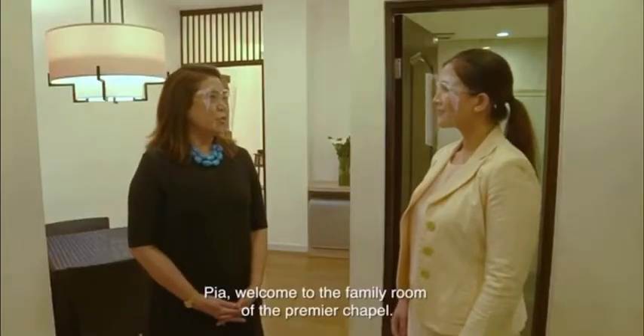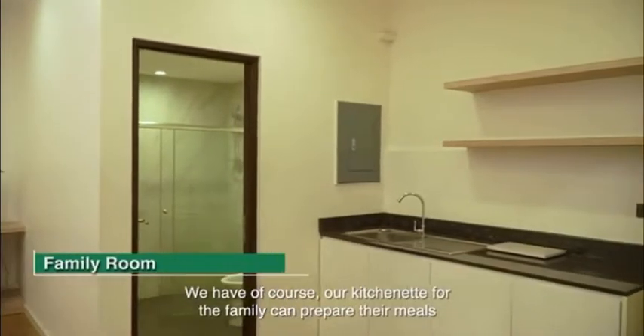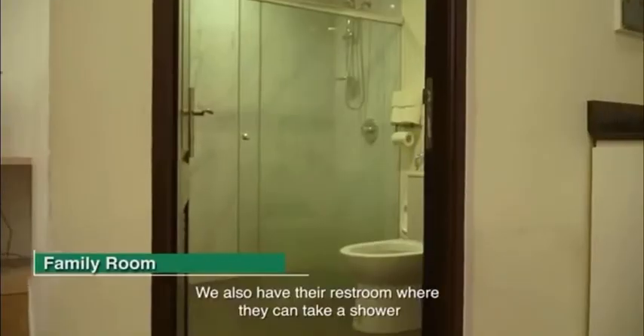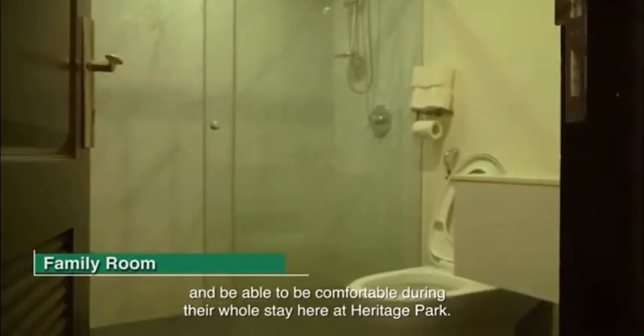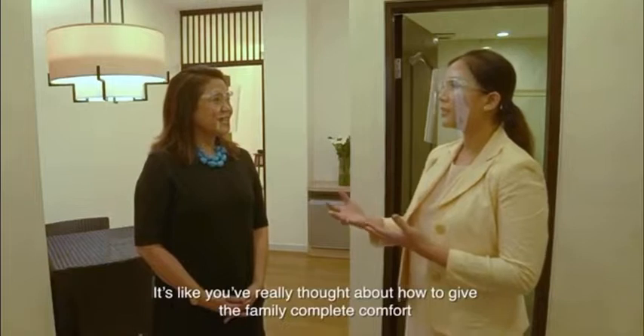Welcome to the family room of the premier chapel. We have our kitchenette where the family can prepare their meals, and a small dining room where they can sit down and enjoy their meals. We also have their restroom where they can take a shower and be comfortable during their whole stay here at Heritage Park.